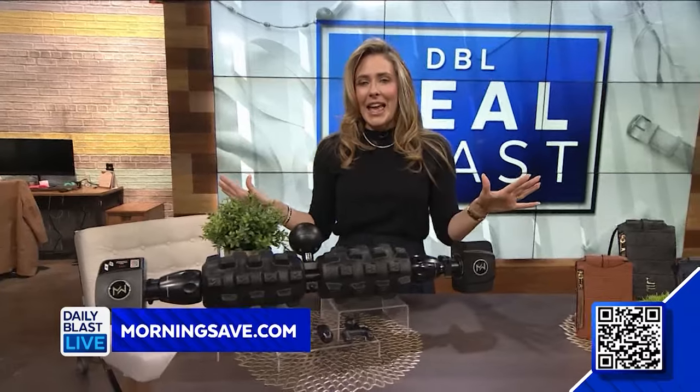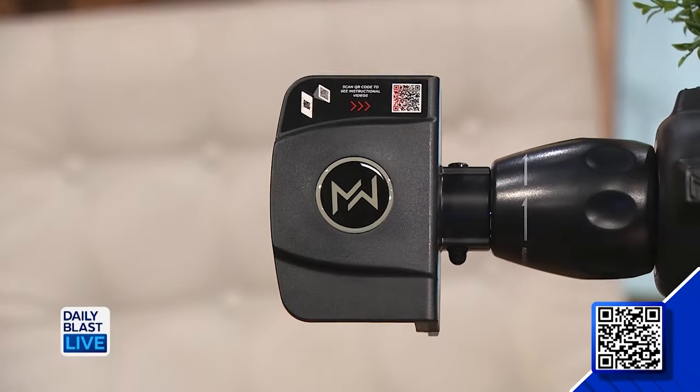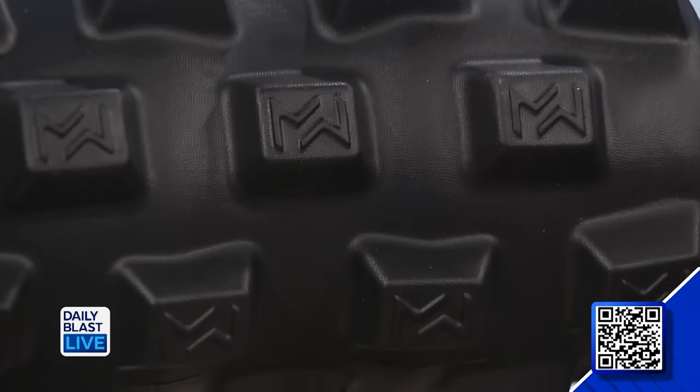This is wild, look at this. This is the Mobility Wall Pro Series Door Mounted Foam Massage Roller. This deal includes one Mobility Wall foam roller. It's going to relieve pain and stiffness to help you feel your best every single day. It installs in seconds and easily slides up and down your door to target muscles in your back, neck, feet, arms, wherever you need it.